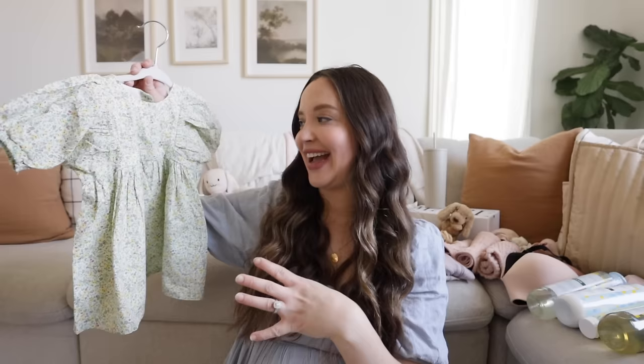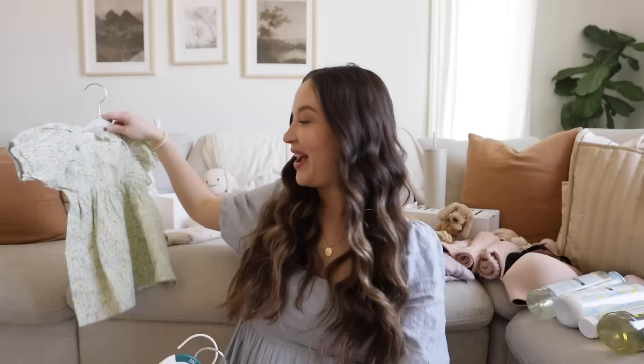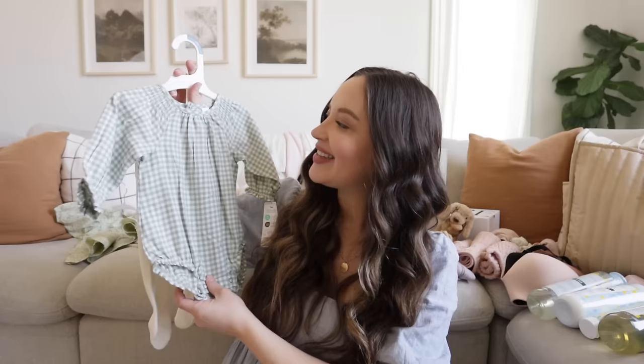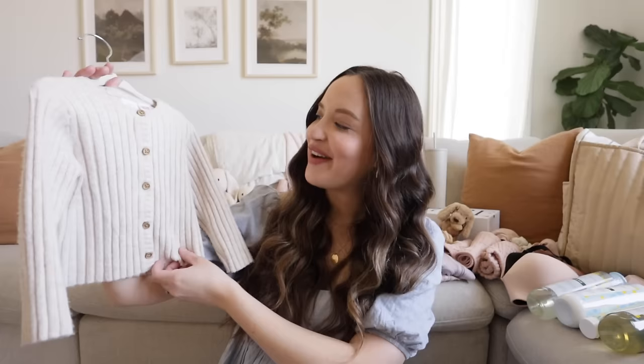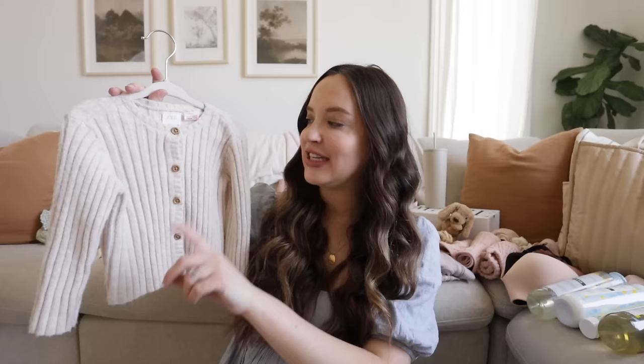I'm super excited because her older sister has a matching dress to this too. I was also gifted some clothes. One of my friends picked this up at like a TJ Maxx, and I thought that this color was so sweet for spring — kind of that sagey green. It came with a little pair of tights and is almost like a little bloomer outfit. A friend also picked up the cutest little cardigan ever from Zara, which is my other favorite place to get baby clothes, but is obviously a little bit pricier. She found it at a TJ Maxx or Marshalls.